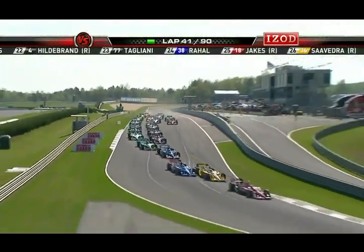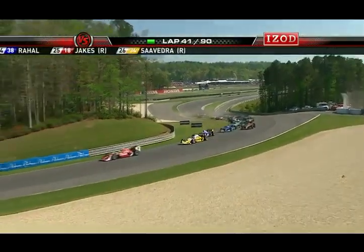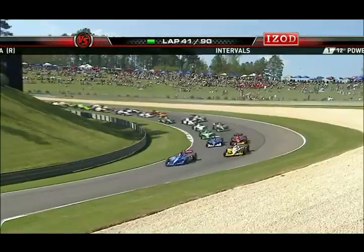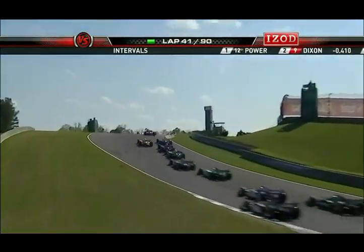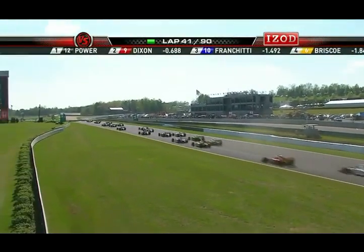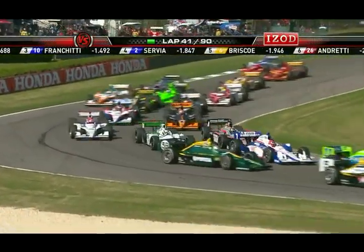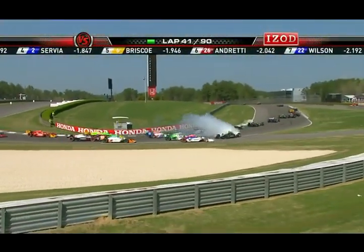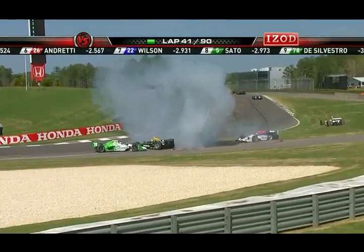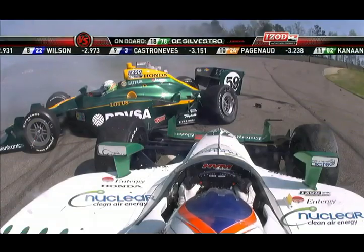Great start for Will Power — he did what he needed to do. Really close back there between Briscoe and Franchitti. Franchitti is underneath him, trying to get a little contact — that was inevitable. That's going to cost Briscoe a few spots. Look at these guys going down in this corner — three abreast. Simone Di Silvestro is involved, that's E.J. Viso and the number 59 car.